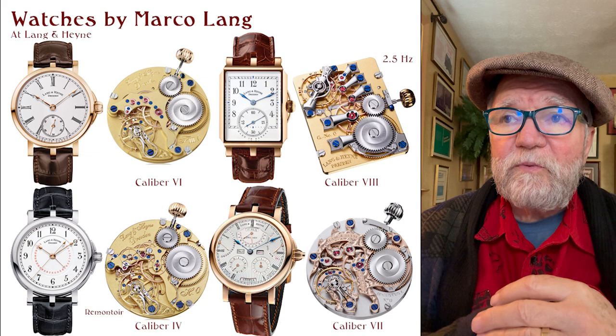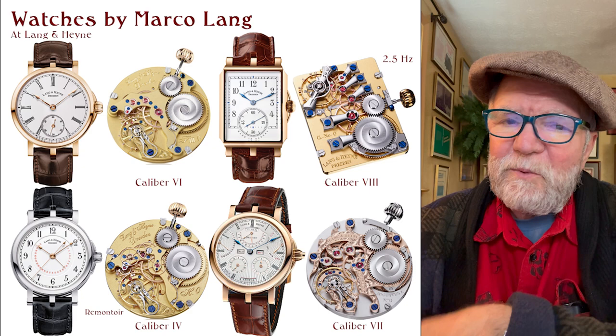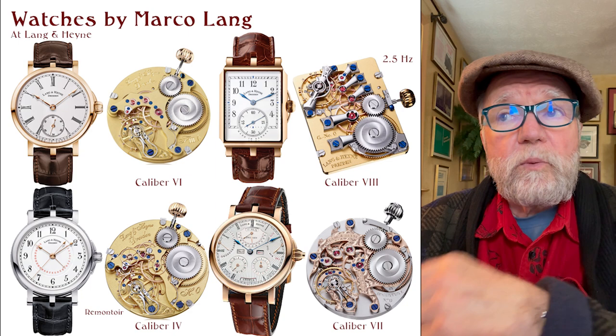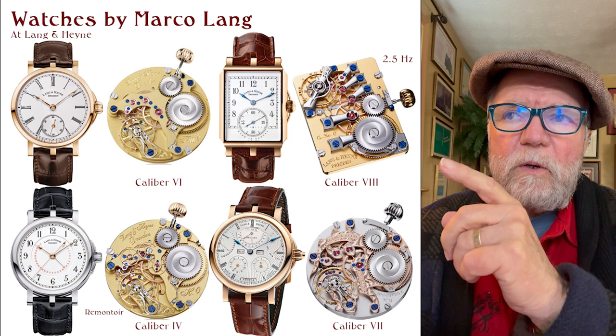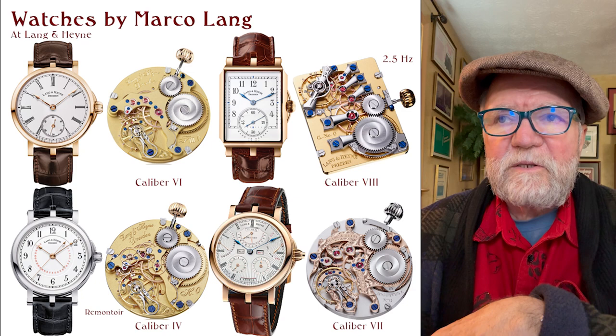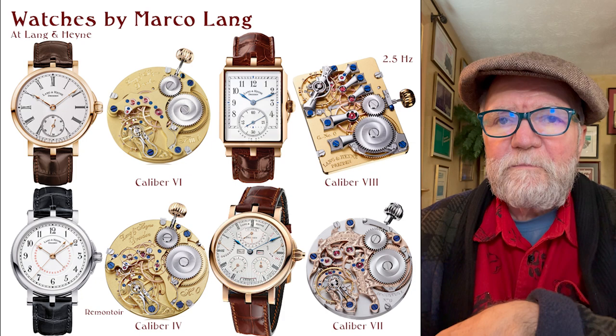Another one I just love is called the Caliber 8. The watch it's in is a rectangular-shaped watch called the Giorg. In this watch, each wheel in the wheel train has a single finger bridge that holds it in place. You flip that over and you can see the entire works. Again, this is a remarkable movement — a beautiful watch, by Marco Lang.